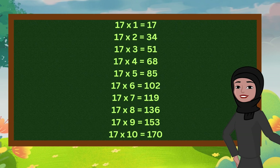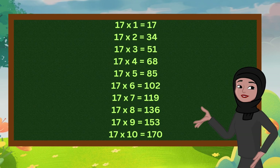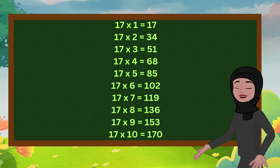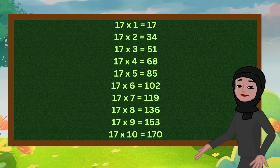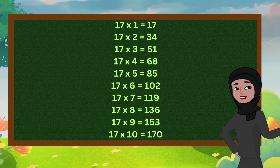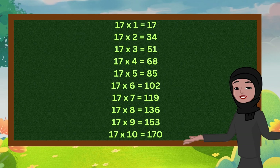17 2s are 34. 17 3s are 51. 17 4s are 68. 17 5s are 85. 17 6s are 102. 17 7s are 119. 17 8s are 136. 17 9s are 153. 17 10s are 170.